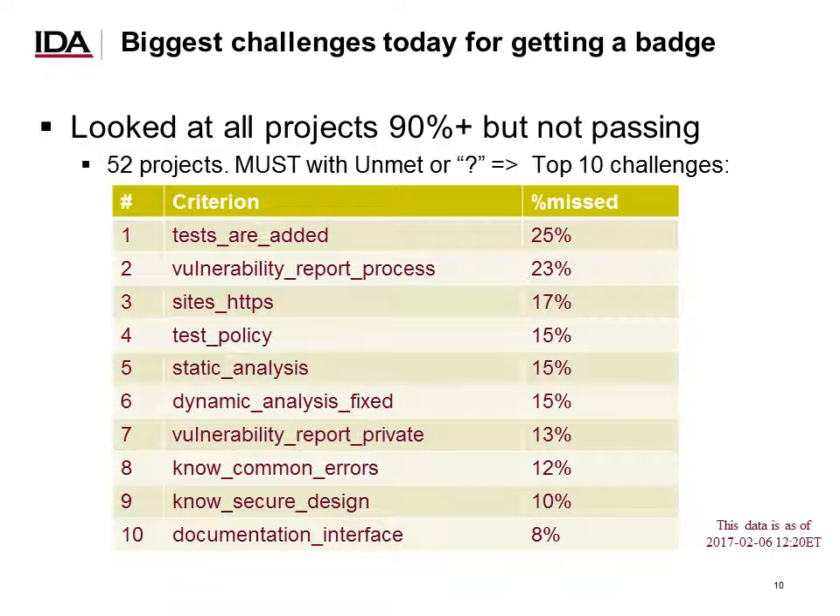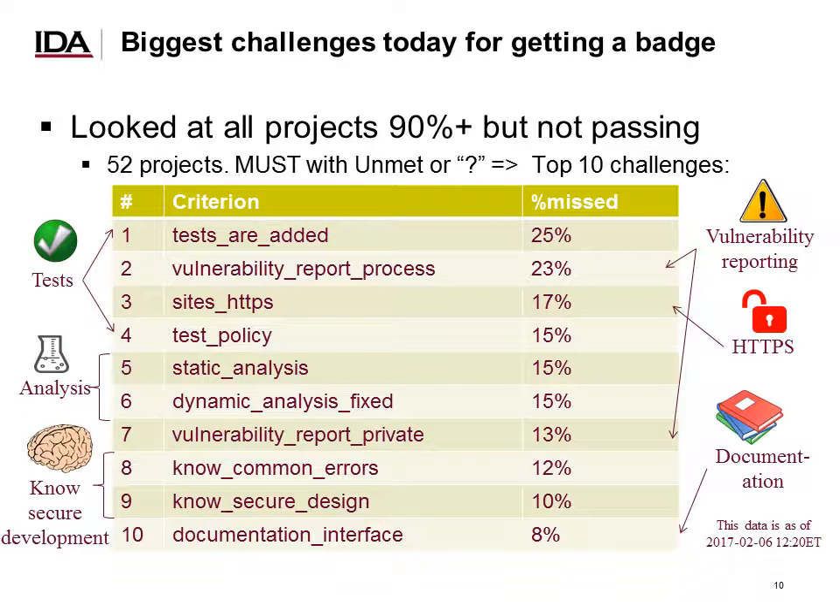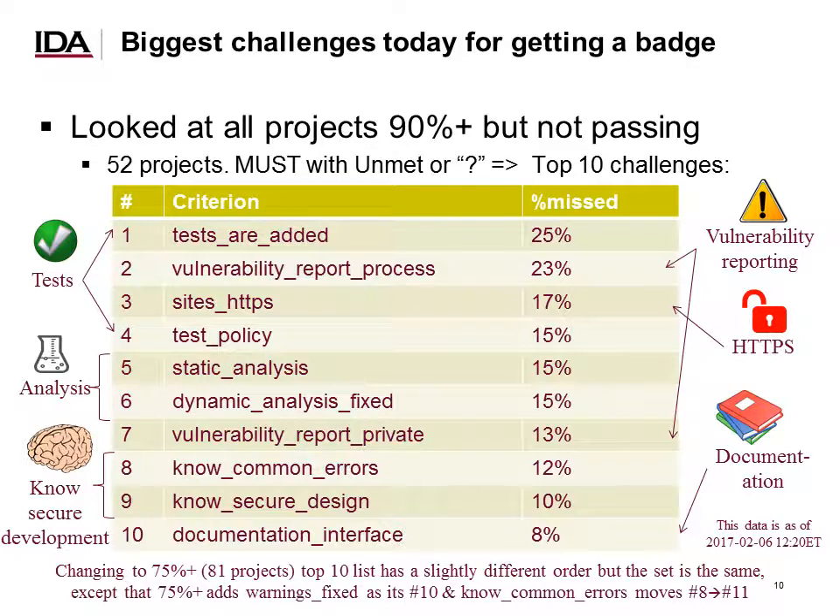What are the biggest challenges today for getting a badge? We looked at all projects which were at 90% or more but not yet passing, which turned out to be 52 projects. We then looked at all criteria which were musts and were either unmet or unanswered. Once sorted, we found 10 top challenges, which can be grouped into six basic categories: testing, vulnerability reporting, analysis, HTTPS, knowing secure development, and documentation. Changing the threshold to 75% gives a slightly different order but essentially the same set, so the findings are not heavily dependent on that cutoff value.